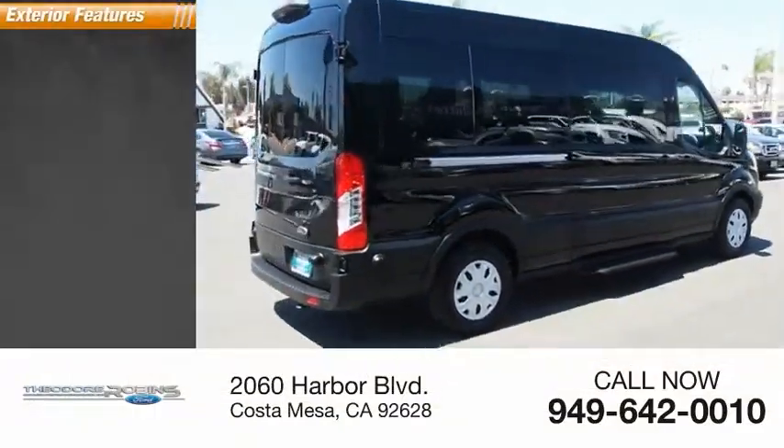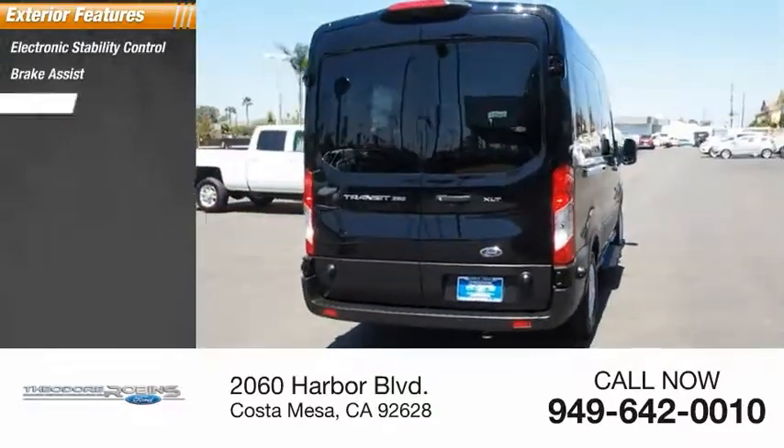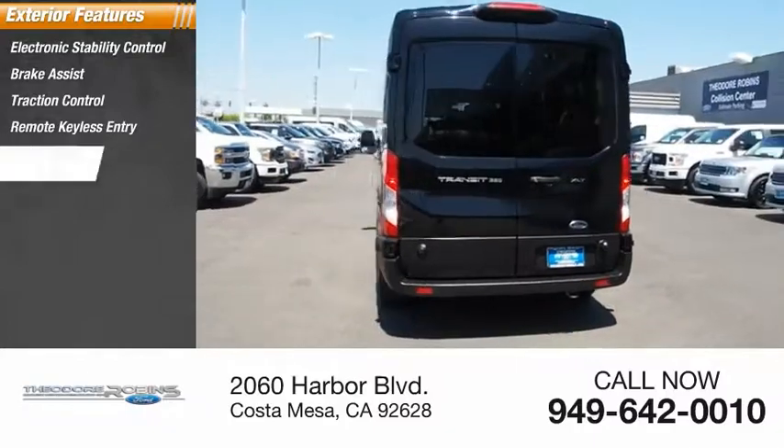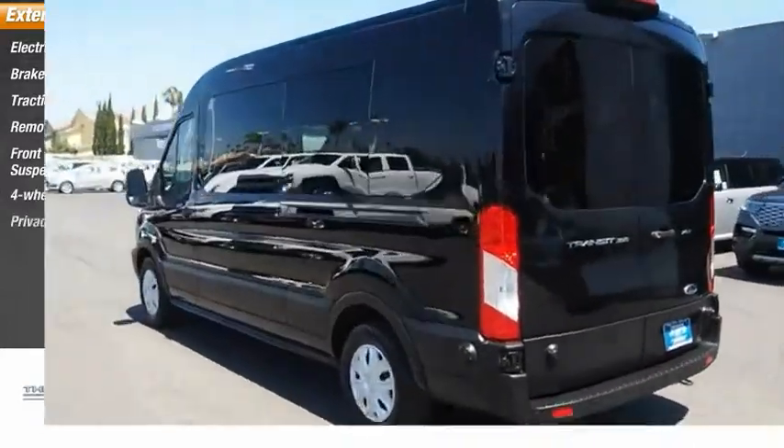Here are some of this vehicle's great options: electronic stability control, brake assist, traction control, remote keyless entry, front wheel independent suspension, four-wheel disc brakes, privacy glass.